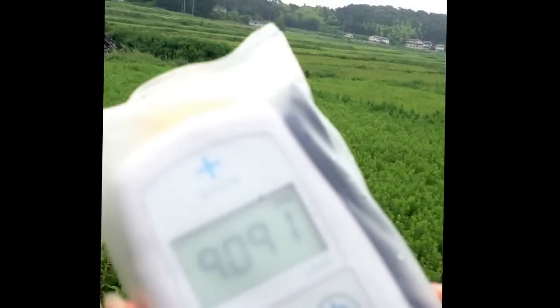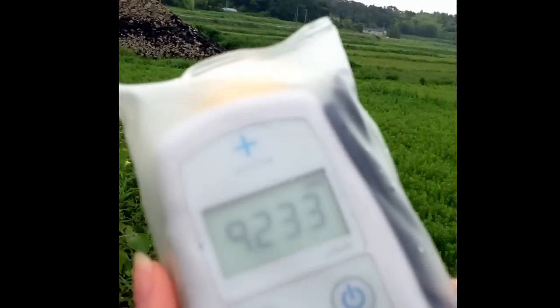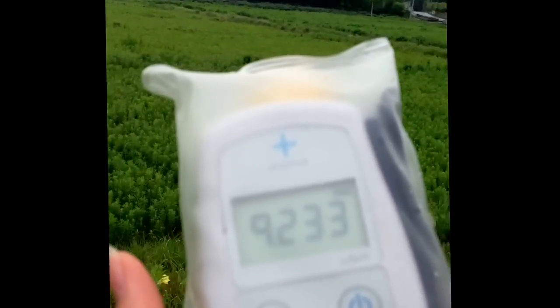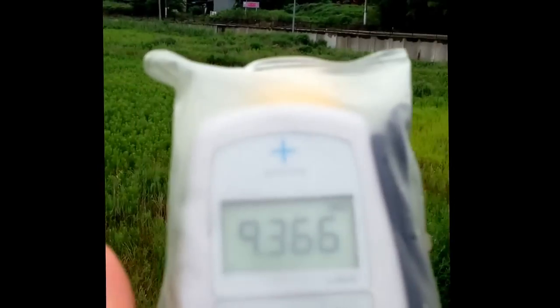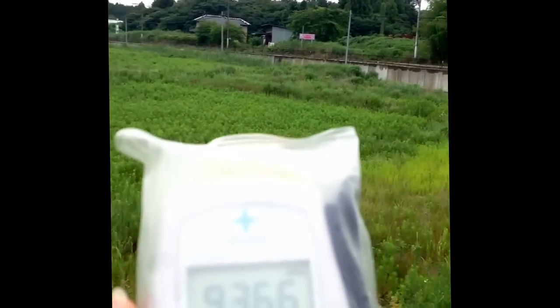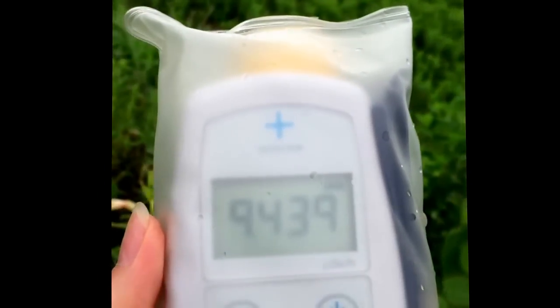So here it is. Let's take a look at the readings. The radiation is 9.5.